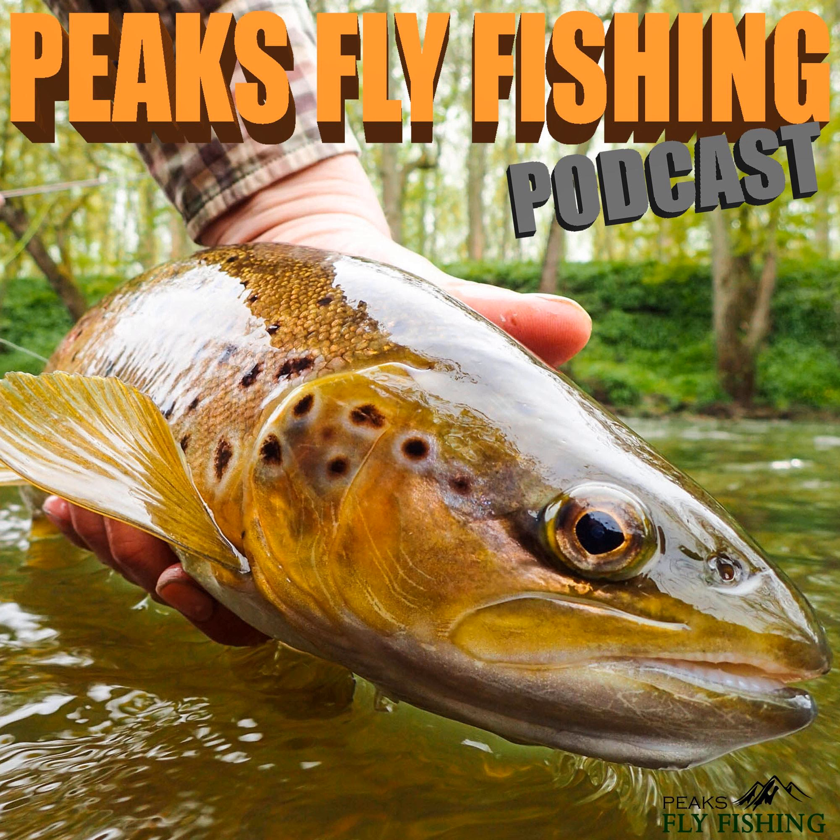There's an RAF training base very close to here. It's about this time they're just starting to take off, so if you hear the odd roar, that'll be the jets taking off.